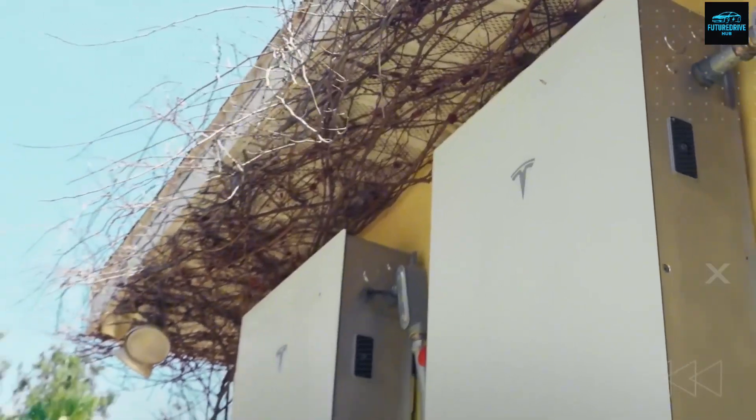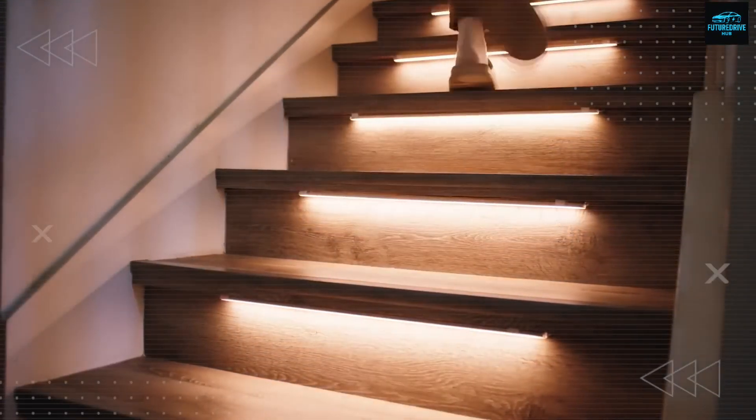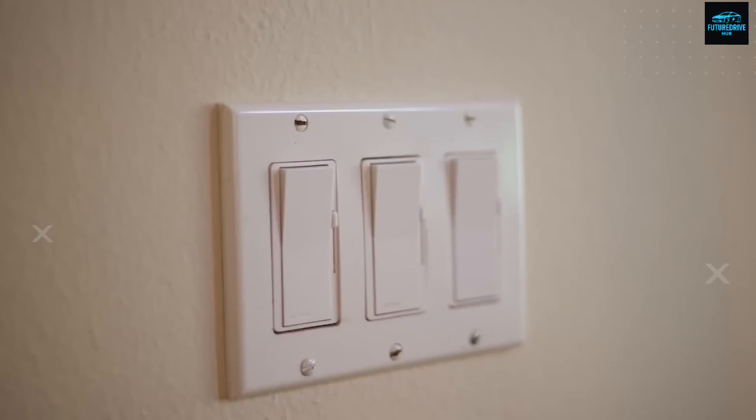When energy, water, air, and climate are all handled quietly inside the structure, the need for pipes, thick power lines, and an expensive outside system starts to feel old and unnecessary.